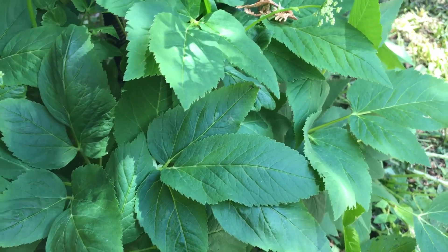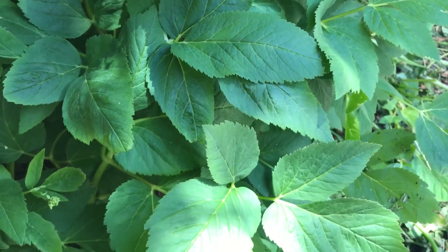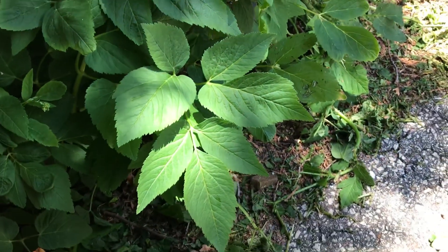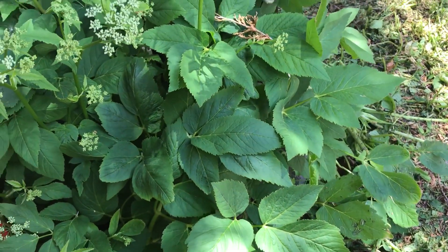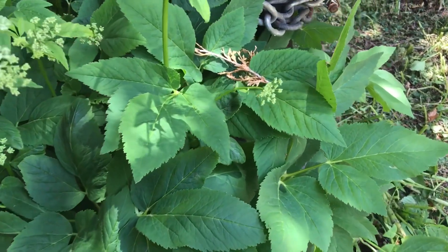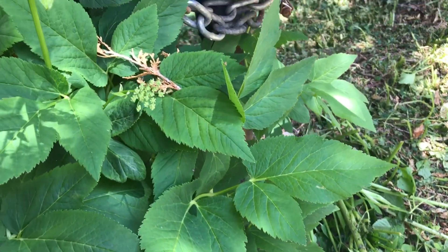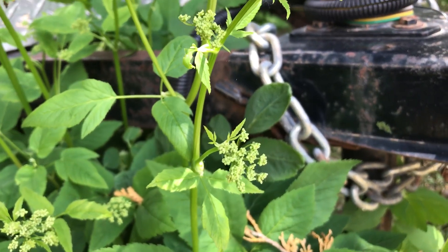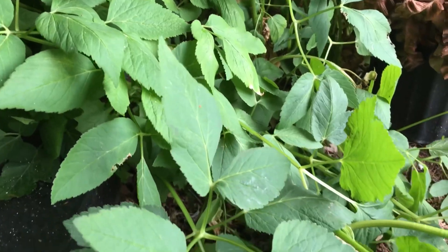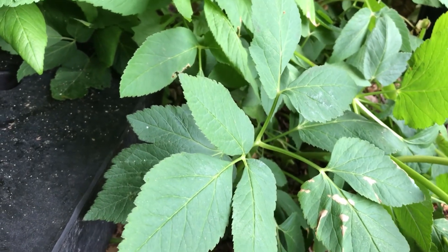Leaves: Leaves grow alternately with large petioles, are stalked, and have a large sheath. The blade is triangular, and two to three times pinnate. Leaflets are fleshy, with toothed margins that are lobed. The terminal leaflet has three lobes. Leaves are bright green and divided into many leaflets which are finely toothed or serrated. They clasp the base of the plant with somewhat purplish bases.